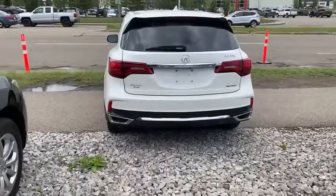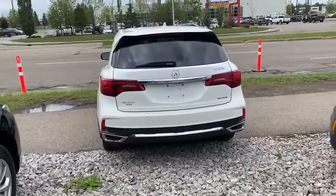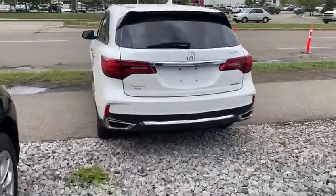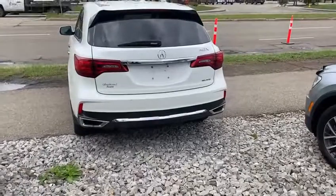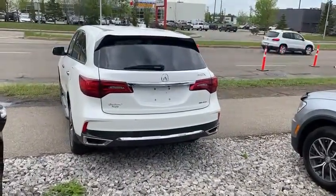You have dual chrome-tipped exhaust there too, which gives it a nicer, more refined look in the rear, with a chrome strip going across as well. I'm going to send this video your way and we'll talk to you soon. Thank you.